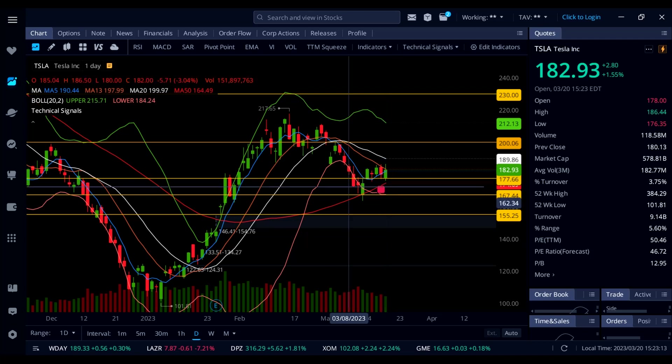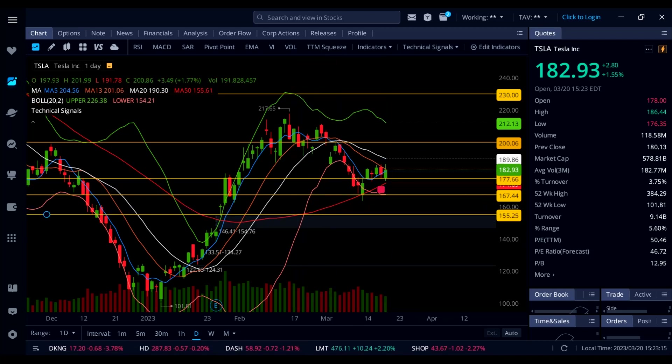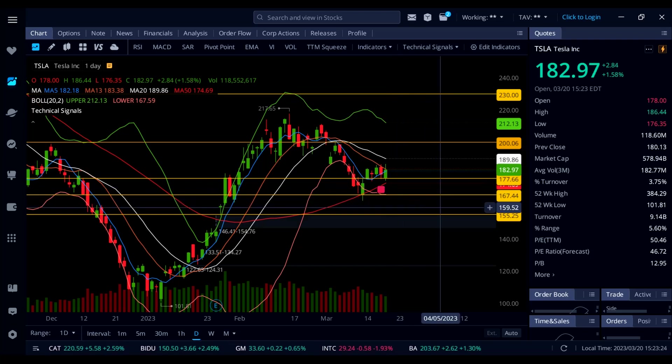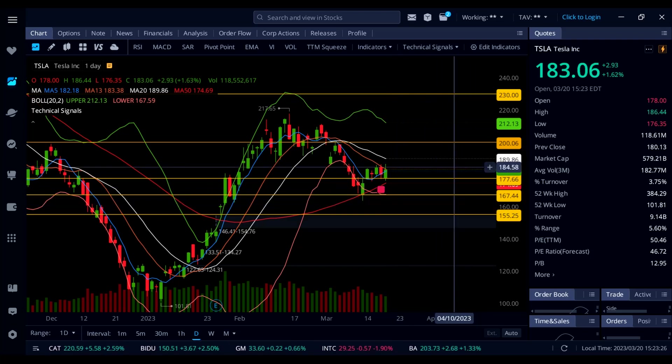Going into tomorrow: support at 182 and 177, also support at 174 on the positive sloping red line 50 SMA. If 184 breaks on Tesla — the orange line 13 SMA — we're going to see a quick trip up to 190 and then 200.